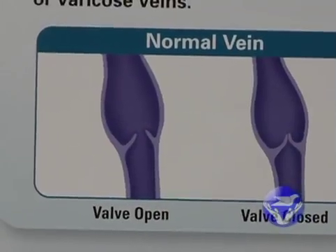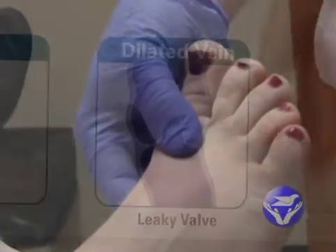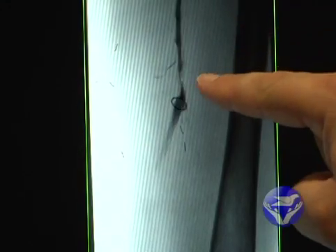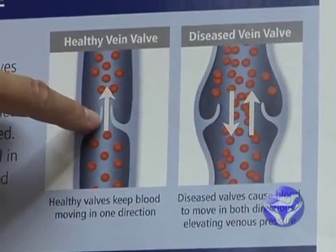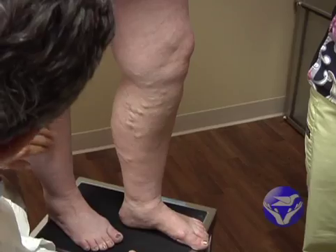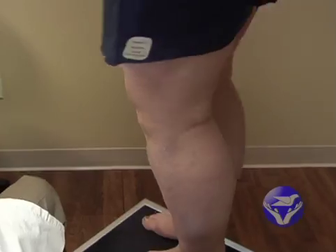Dr. Hussain Nasajpur explains: The causes of venous insufficiency are mainly the valves within the veins. When the valves become leaky, blood doesn't flow in the proper direction, which is usually from the toes back towards the heart. With leaky valves, the blood pools in the veins and causes an elevated blood pressure within the veins, and that's what causes the leg swelling, the varicose veins, and the pain that follows.